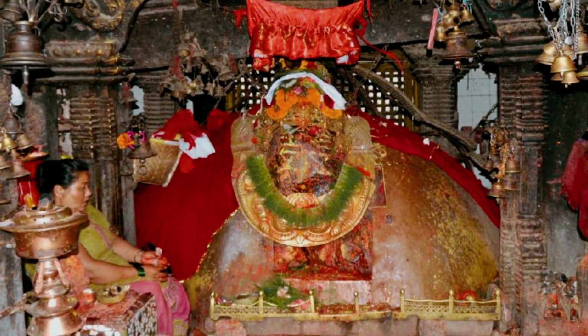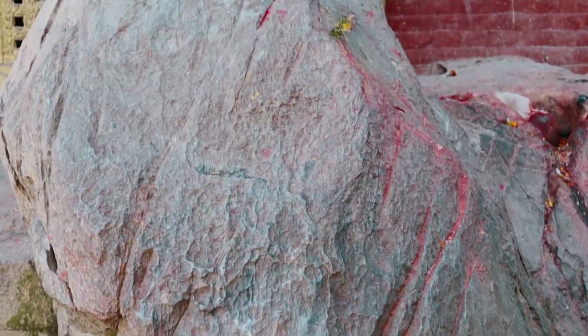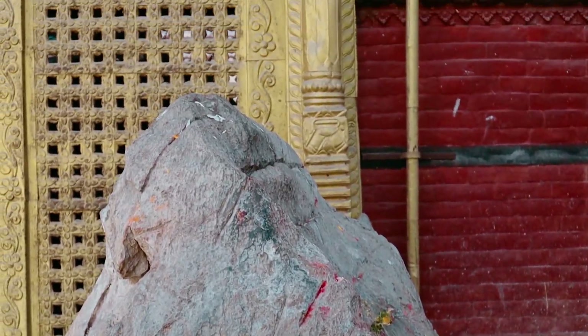The temple was originally built in the 17th century by King Shiva Singh Mala. Inside the temple you will find a stone that resembles Ganesh, because obviously Binayak is Ganesh. The stone is quite different from other stones representing Ganesh in the valley. In other temples, stones representing Ganesh are mostly amorphous - stones that maybe at some point looked like an elephant. But here it's a massive boulder and it actually looks a bit like a great big elephant head.